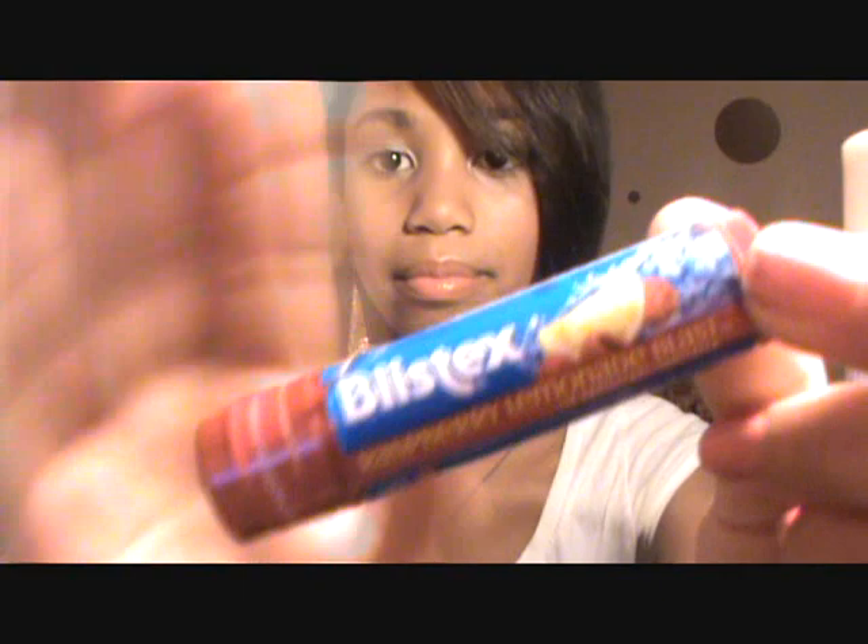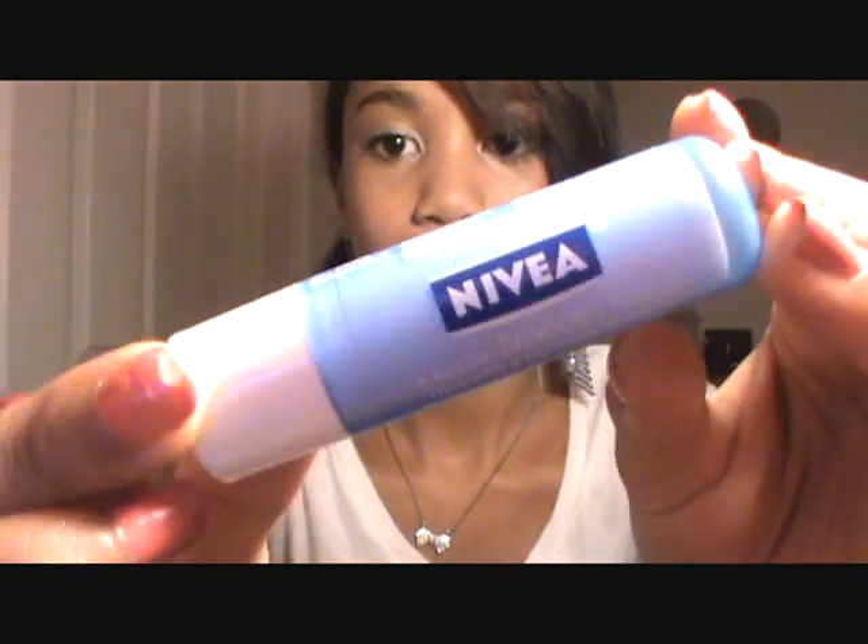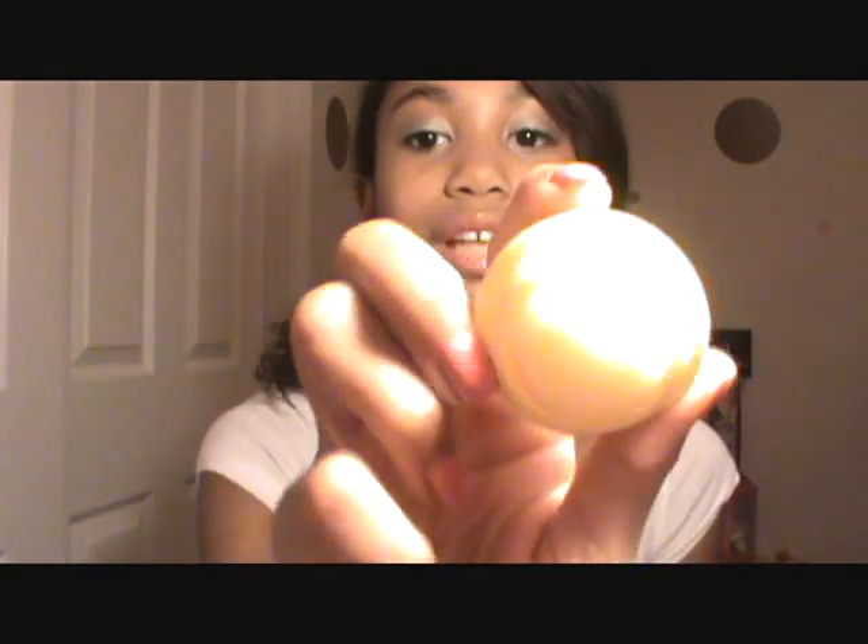Then I have a couple of lip balms. This is the Blistex lip balm in Raspberry Lemon Blast — I love it, it smells so good. I also have Nivea Kiss of Smoothness, but I'm running low so I'm just going to use it up. Then I have my EOS lip balm in Lemon Drop because it has SPF 15 in it and it smells amazing. I'm almost out of that one too, but I love them — I have like five or six.